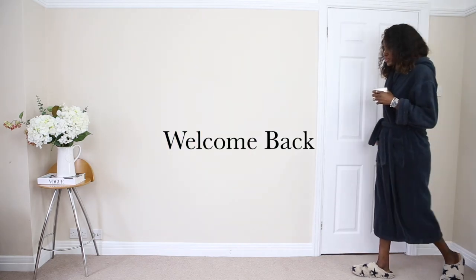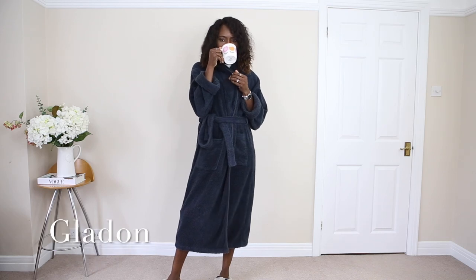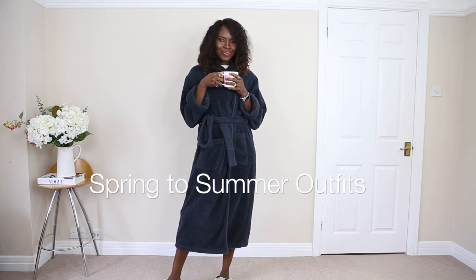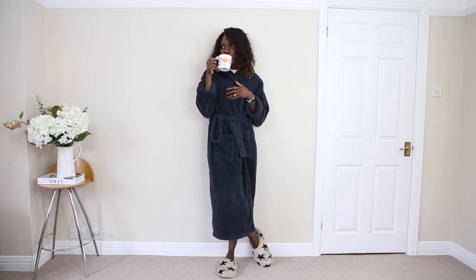Welcome back friends. If you see me for the first time, I am glad you're here. I make fashion and lifestyle content. We'll be doing transitional outfits from spring to summer. I hope you enjoy watching and don't forget to subscribe. Let's get right into it.